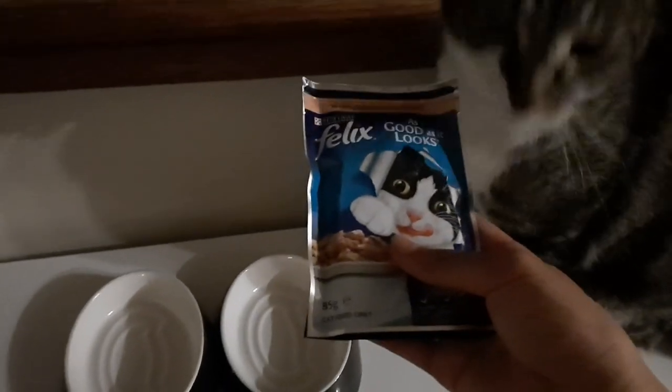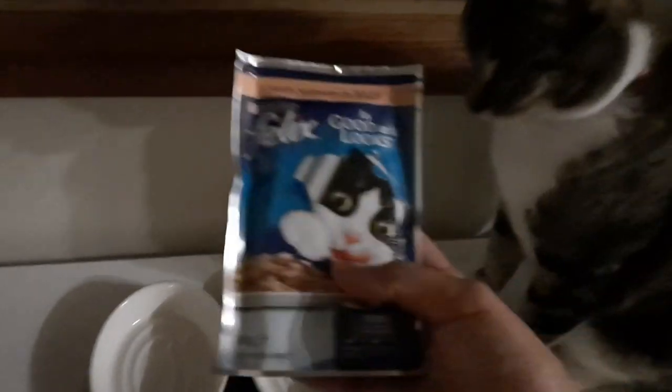I pat him and he seems to like it, so that's good. Then I hold the food sachet up and he rubs his head against it. After that I finally get to open it. Nacho sniffs the open food sachet and I pour it into his bowl. As soon as I do that he starts to eat it.